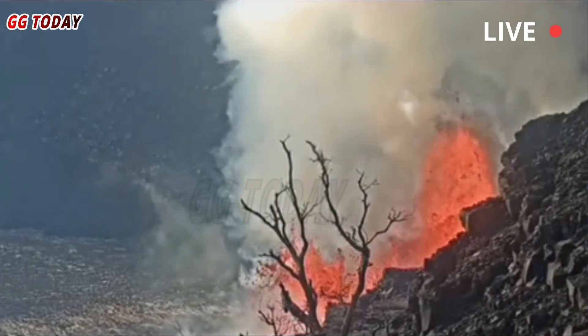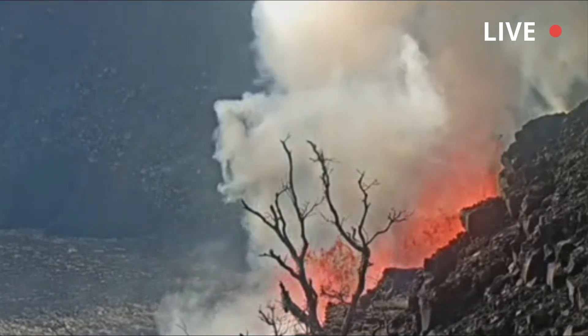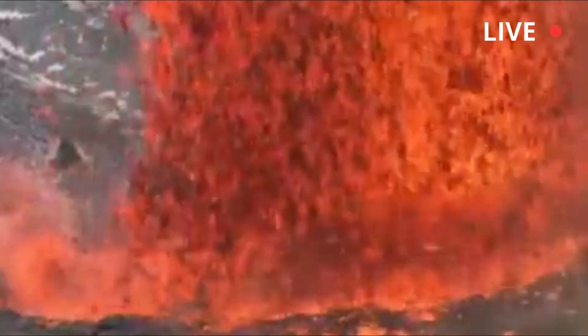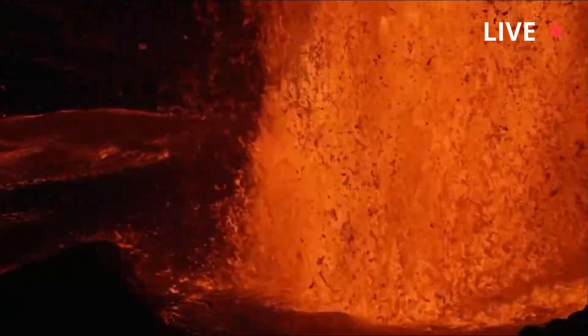Low-level seismic vibrations also continue below Halema'uma'u Crater. During recent eruptive episodes, low-level preliminary activity has lasted from a few hours to a few days, and may include lava ejections from the north and/or south vents, small dome fountains, and lava outpourings from one or both vents.